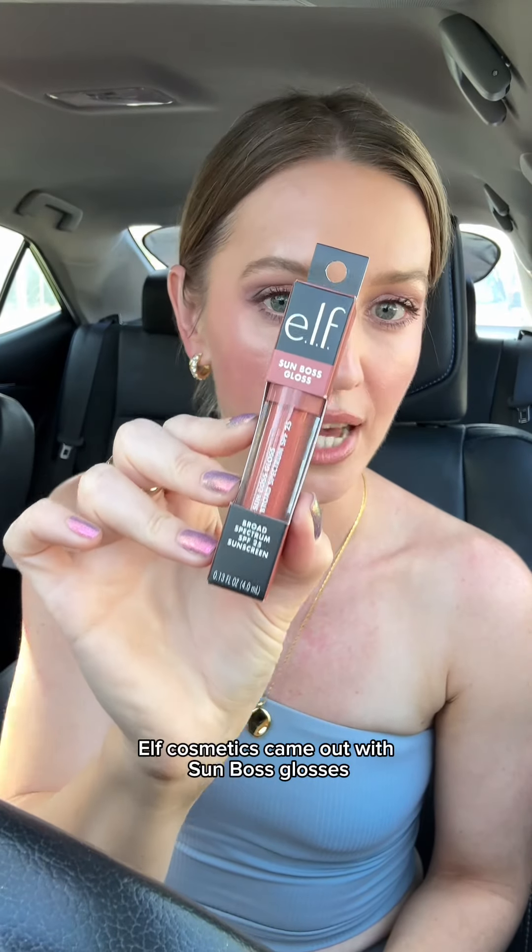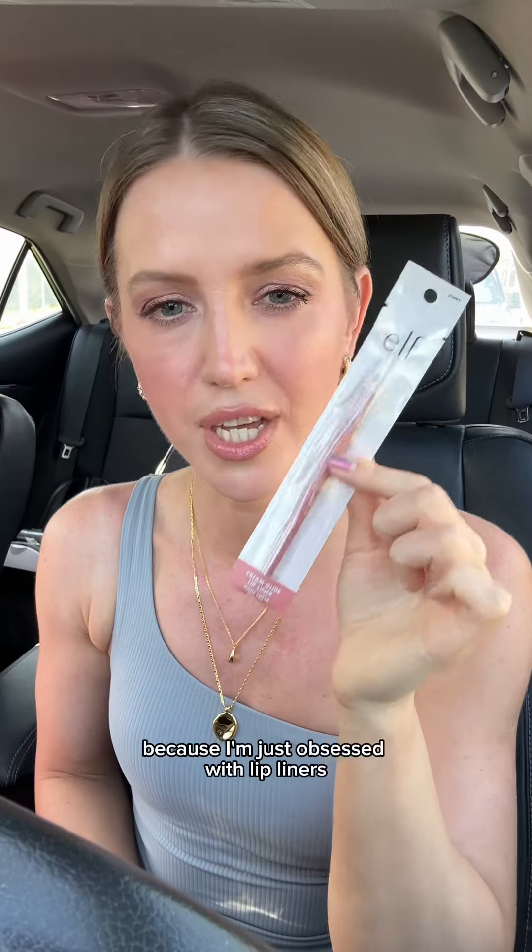Elf Cosmetics came out with Sun Boss Glosses and I was just so curious about this formula. I love everything with SPF and this has SPF 25, so I'm just so excited to try this formula and see how it performs. I also grabbed one of their lip liners because I'm obsessed with lip liners and these were so affordable — hopefully this will make a cute little lip combo.